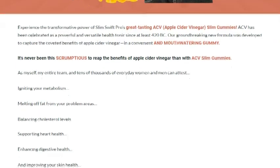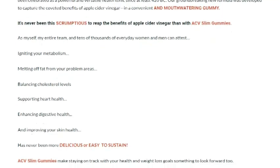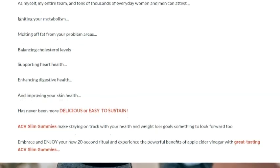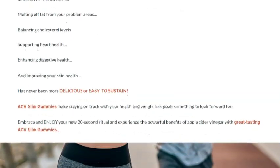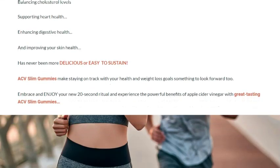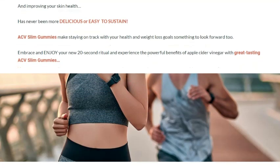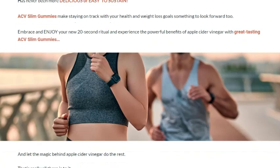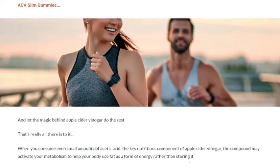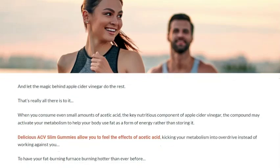The first thing you'll notice is that they help accelerate your metabolism. A faster metabolism means your body burns calories more efficiently, which is great for anyone trying to lose weight. Another incredible benefit is that they help melt away fat in problematic areas. You know those stubborn fats that cling to your abdomen, hips, or thighs? ACV Slim Gummies can help reduce them effectively, especially when combined with a balanced diet and exercise. And there's more — they also help balance cholesterol levels. This is super important for cardiovascular health and can prevent various health issues in the future.